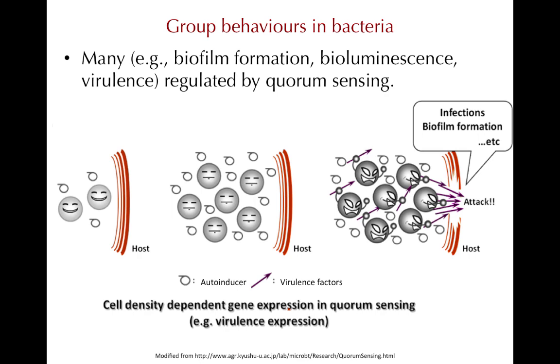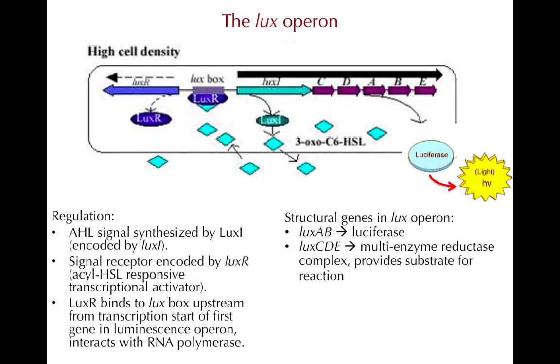The LUX operon in Allovibrio fissuri may be the best studied quorum sensing system. In this bacterium, light production genes are found in the LUX operon. There are two enzymes that can be produced, encoded by a total of five genes. The LUX A and B genes encode for the luciferase enzyme. An aldehyde is regenerated by a second enzyme, aldehyde reductase, which is encoded by the genes LUX C, D, and E.